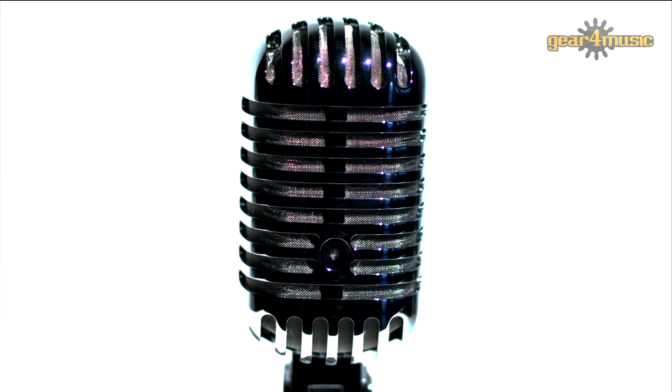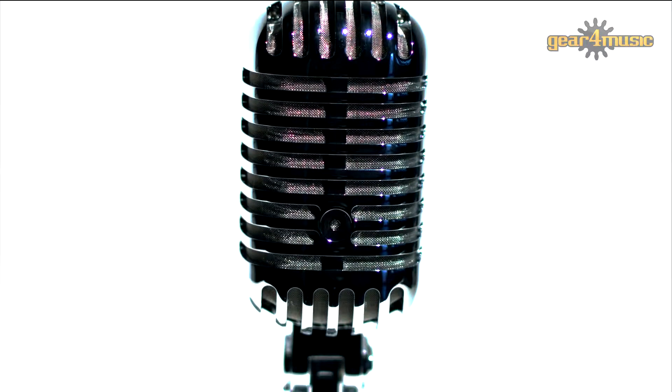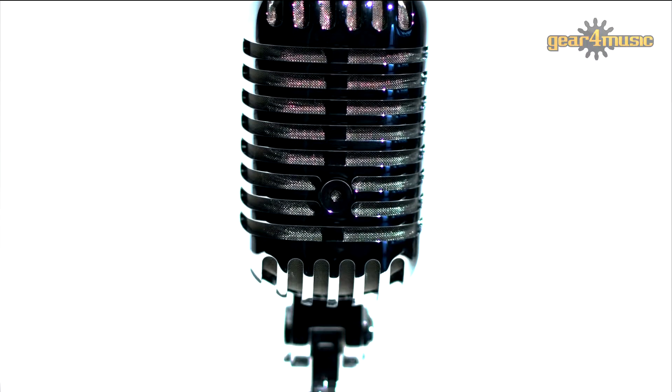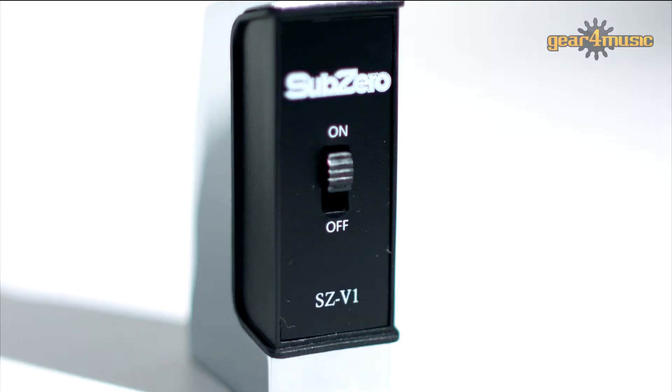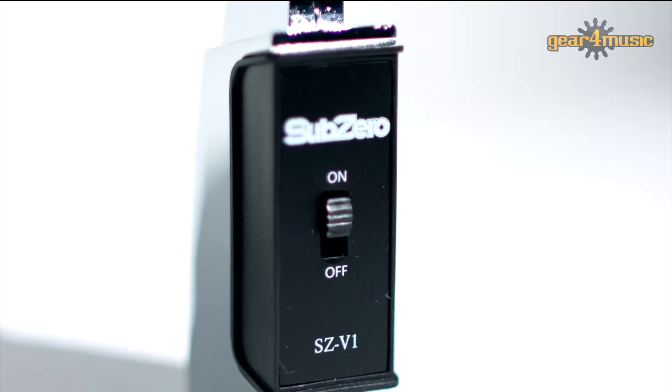This fantastic looking microphone is the SubZero SZ-V1. A great quality vintage dynamic microphone with a retro style that will give you a great sound. It has a cast alloy body with a built-in mic clip and an on/off switch, which is always useful in live situations.